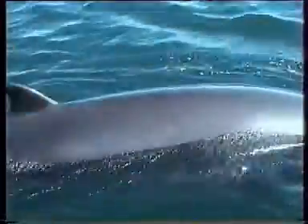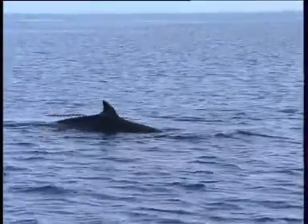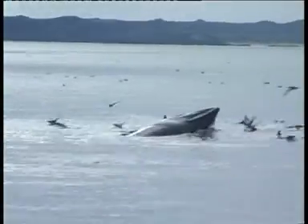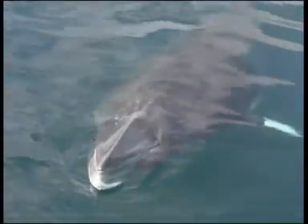It has a relatively tall recurved dorsal fin, nearly two-thirds along the back. The head is more pointed and triangular than other rorquals. However, like the others, there is a single prominent ridge along the middle of the top of the head, forward of the blowhole.